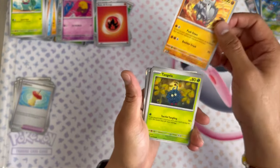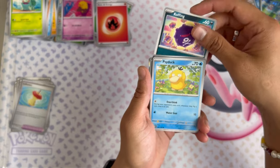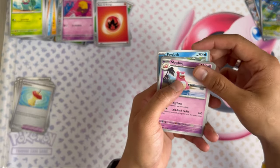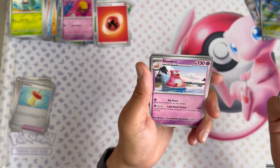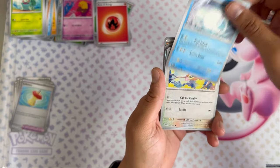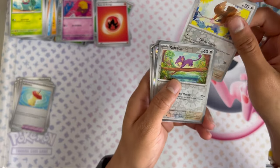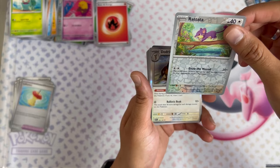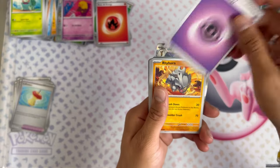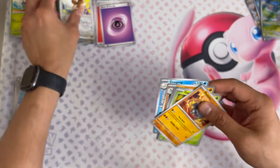Ryhorn, another Tangela — I think that's like three or four Tangelas now. Slowbro — he'll go with my Slowpoke, just chilling by the beach as a Slowbro should. Another Dugtrio — that's actually a playable card in certain builds right now. Got another trio hollow and some energy. Let's go!